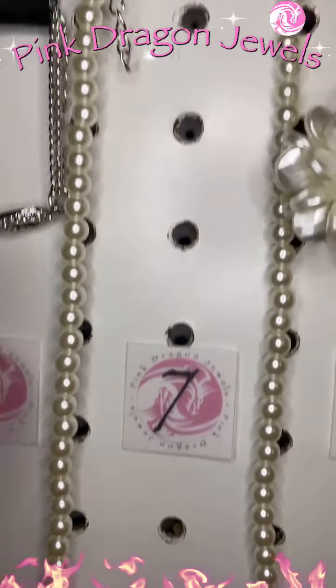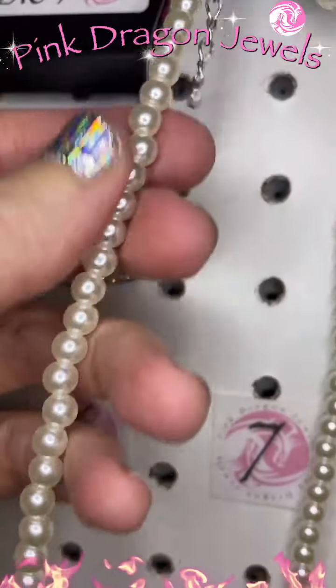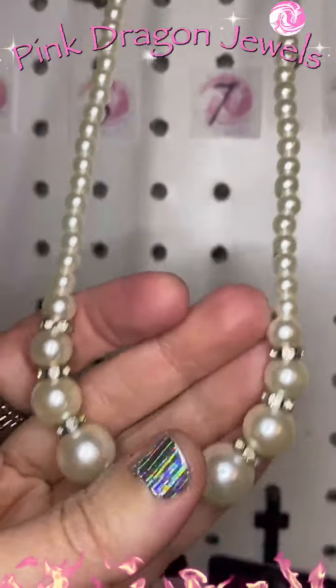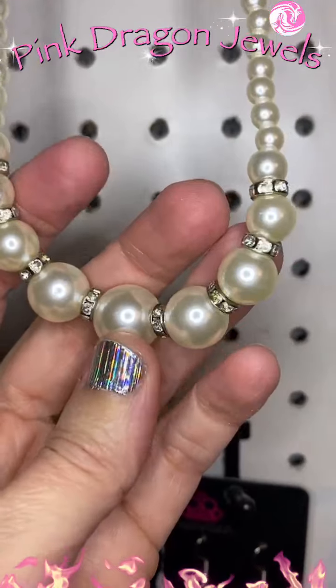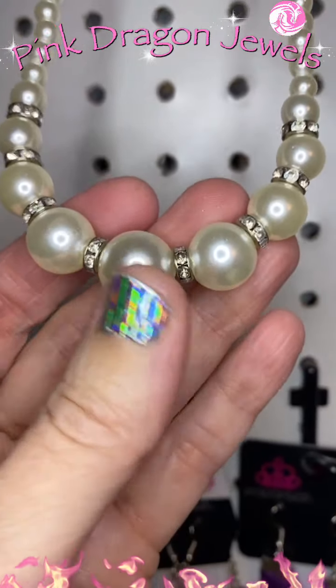Let's try some pearls. Number seven — we have little pearl bead earrings and a string of pearls. At the bottom they get gradually larger, and we've got spacers with white rhinestones.